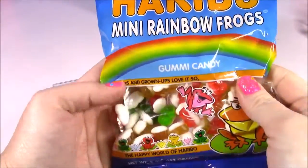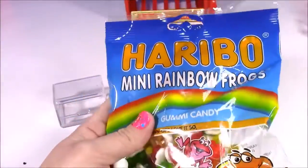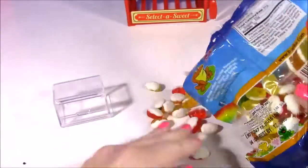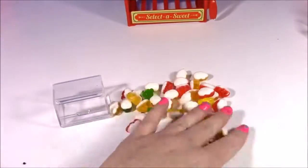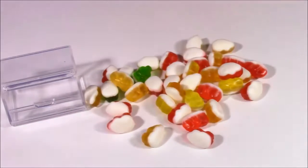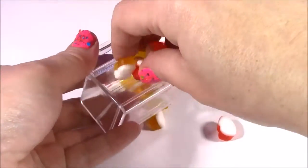How about some gummy froggies? They're so cute — they're half white and they're all in different colors. They look adorable. There's red, green, and yellow. Here's a close-up of one if you've never seen them. Let me try it — mmm, really gummy, so good. And you can put these in there.